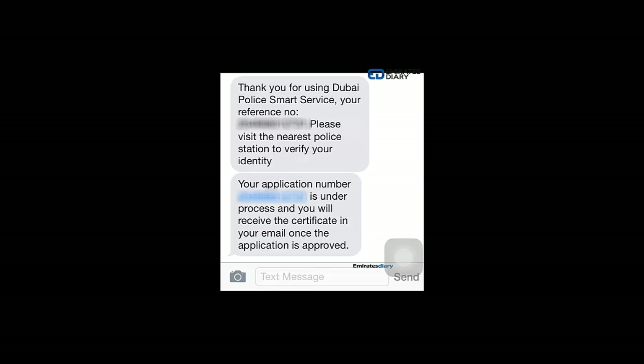'Please visit the nearest police station to verify your identity.' This means you will have to be in the UAE